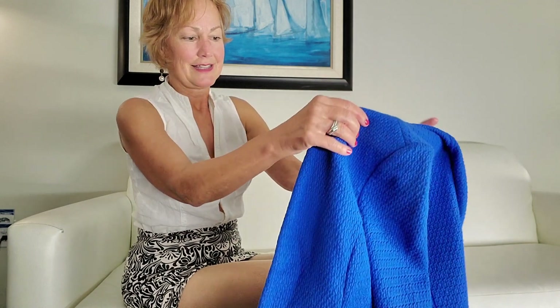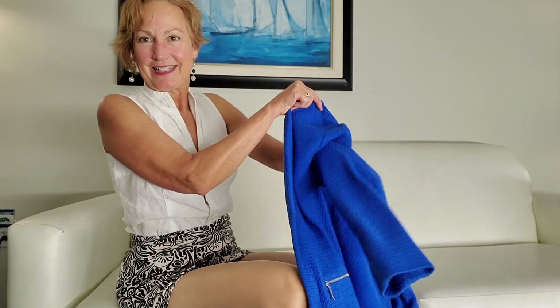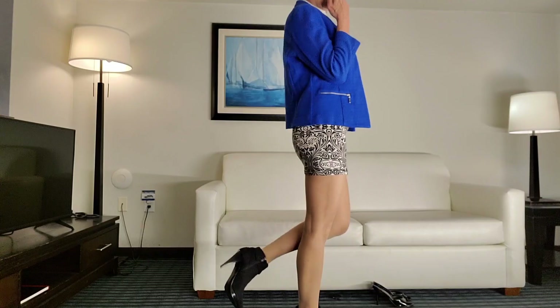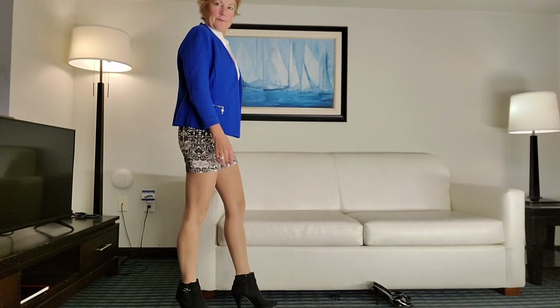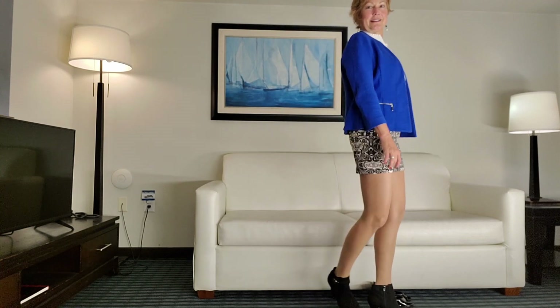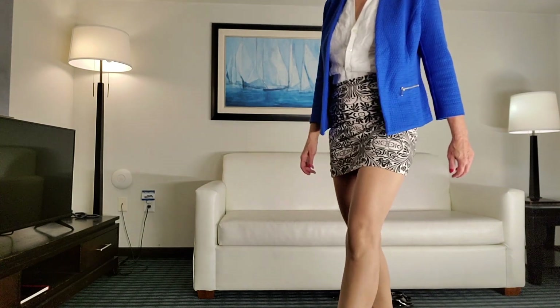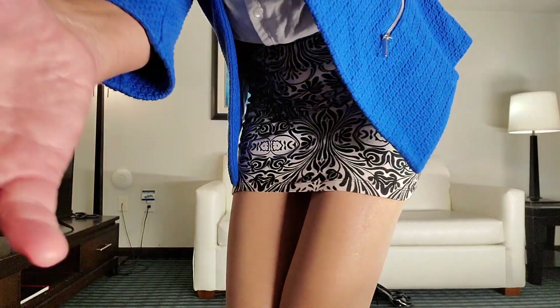It wouldn't be appropriate to wear thigh highs, so let's also put this jacket on — that will dress it up a little more. This is from Alfani. I'm going to bring the camera down so you can see it at street level.